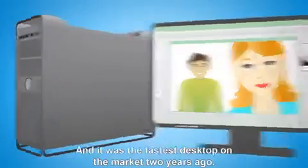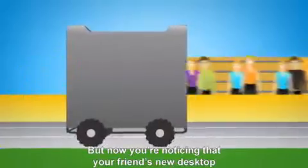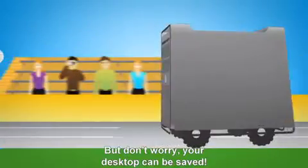You use your computer a lot, right? And it was the fastest desktop on the market two years ago. But now you're noticing that your friend's new desktop is nearly twice as fast. But don't worry, your desktop can be saved.